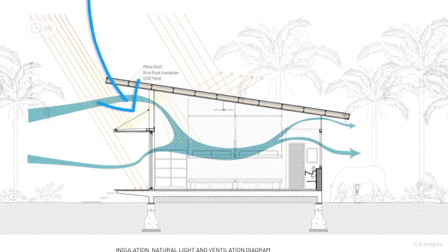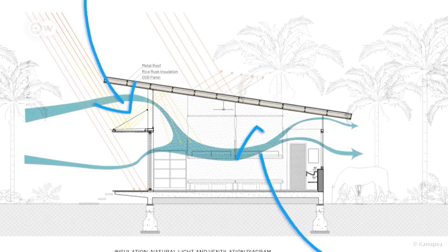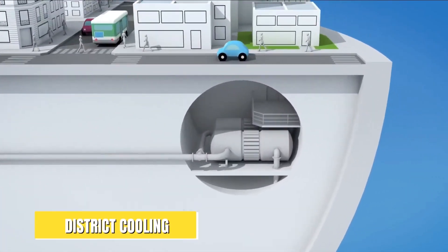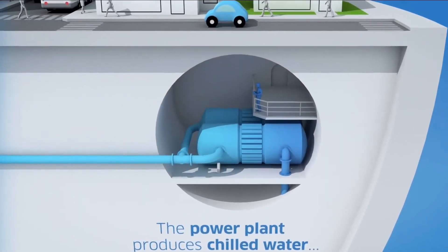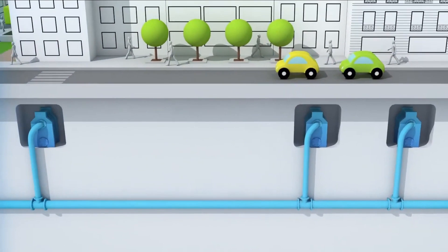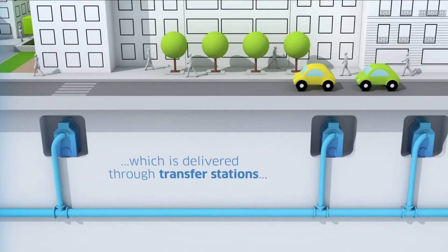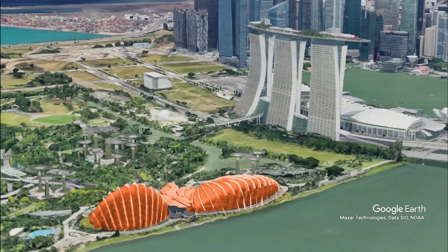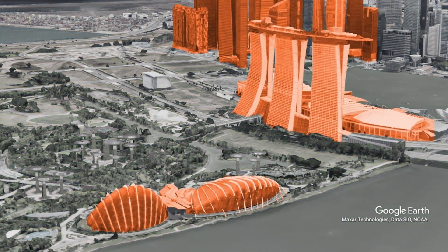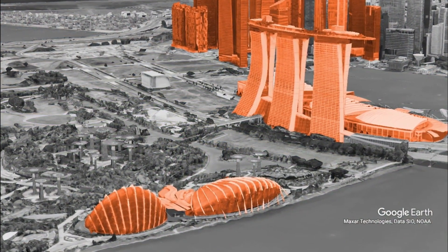Now talking about a more modern approach to sustainable AC, nothing tops district cooling. In district cooling, a big air conditioner is mounted underground in big buildings such as banks, malls, hotels, and even residential buildings. This technology saves up to 50% on energy and emissions. Having one unit to cool the entire building is more sustainable than using multiple units.